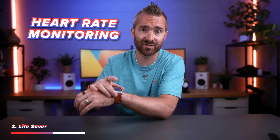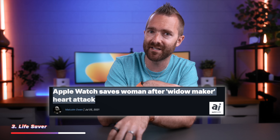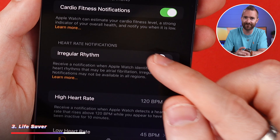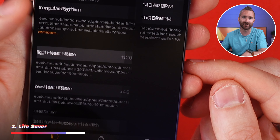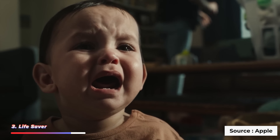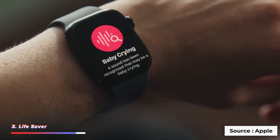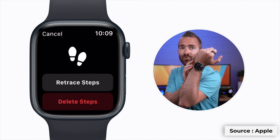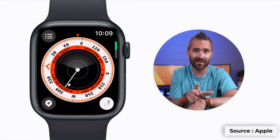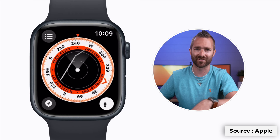Heart rate monitoring has already detected those with irregular heartbeats and even diagnosed early signs of atrial fibrillation — AFib — which can lead to strokes, heart failure, and other conditions. There's also a decibel meter that warns you when your environment is too loud for too long to protect your hearing. The Backtrack feature, added to the Apple Watch Ultra, drops a pin on the map every two minutes so you can easily retrace your steps and avoid getting lost.